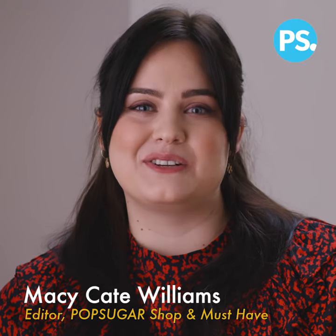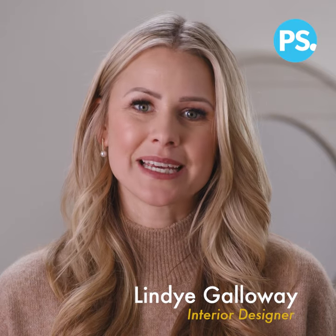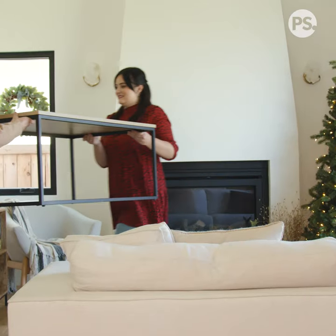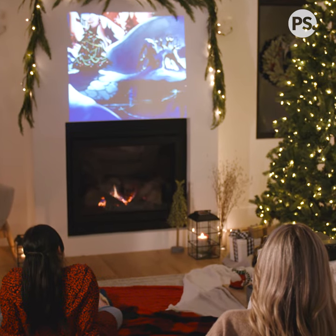Hey everyone, I'm Macy Kate Williams, editor of PopSugar Shop and Must Have. And I'm Lindy Galloway, owner of Lindy Galloway Interiors. And we're here to help you navigate the holiday season by giving you design tips and tricks for a cozy holiday movie night in.